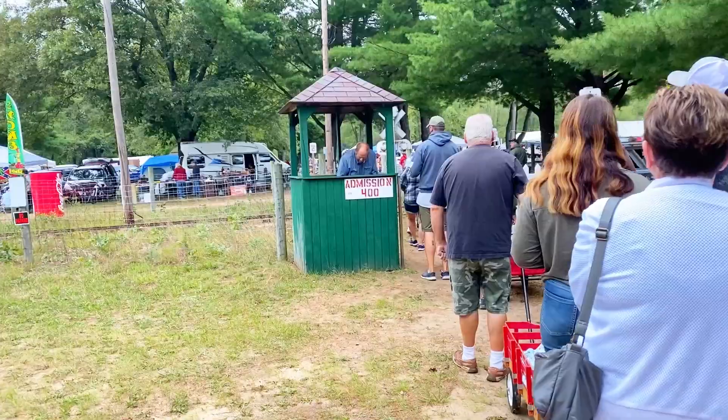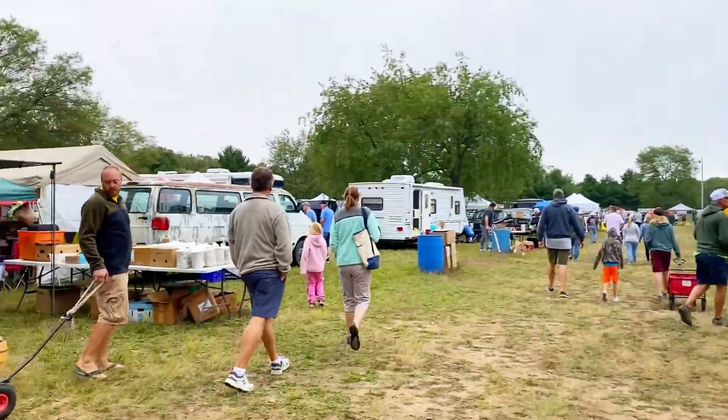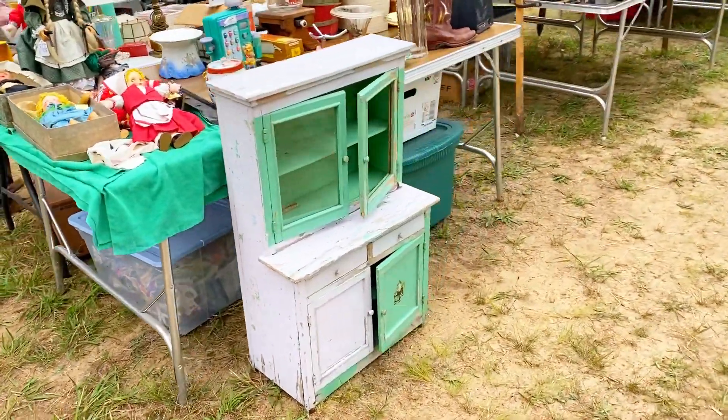Burley Park Flea Market is in Howard City, Michigan. I have all the details on the times, show dates, location, and more on my blog post, so I will link that below. I get here right at 8 a.m. and there's always a line to get in, but it doesn't take very long — the line moves pretty fast. It costs four dollars to get in.